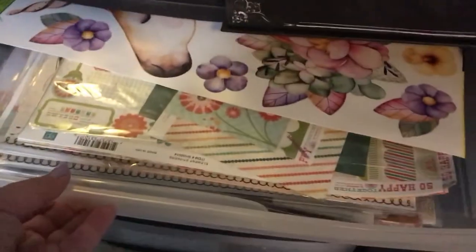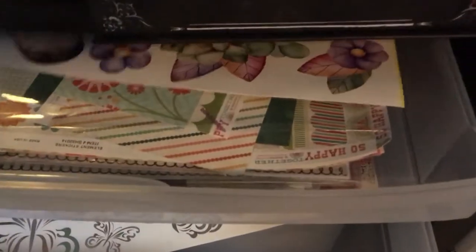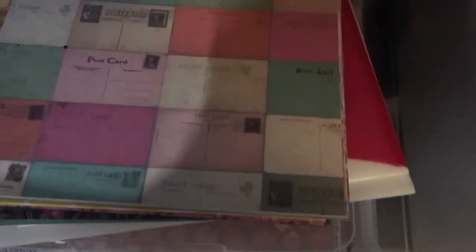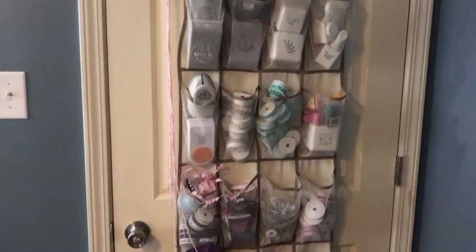Same in that one. The top drawer has paper packs — these are wall decor, loose paper, and stickers. The bottom drawer has Halloween stuff. Over here we have ribbon, punches, lace, and yarn.